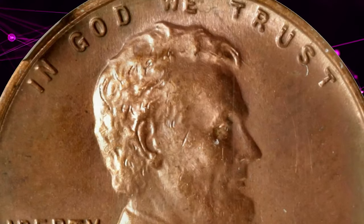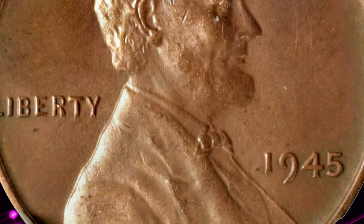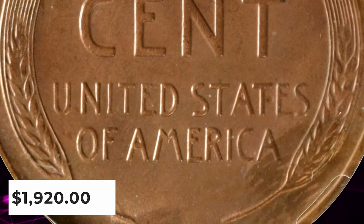As such, we note full, razor-sharp definition to both sides. The surfaces are attractively original with light golden-brown toning to dominant mint color in medium reddish rose. It was sold for $1,920.